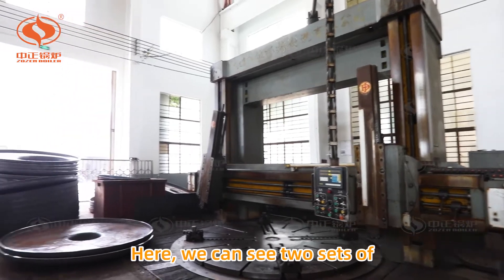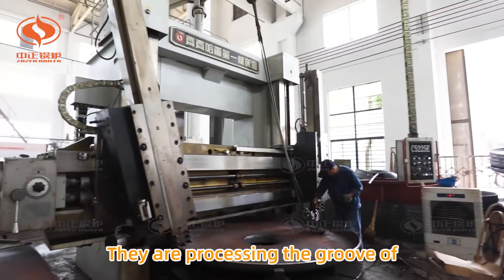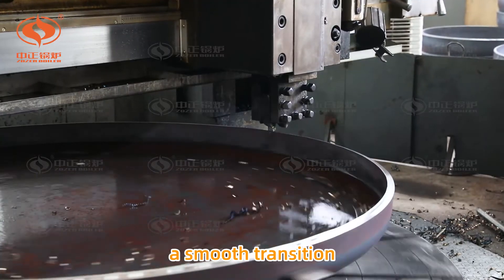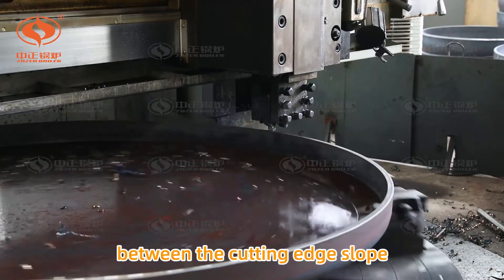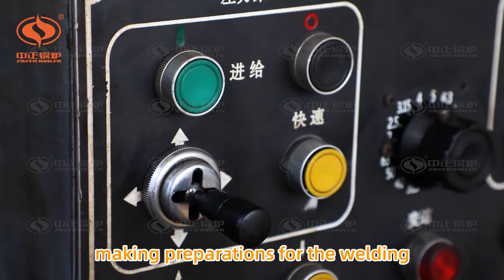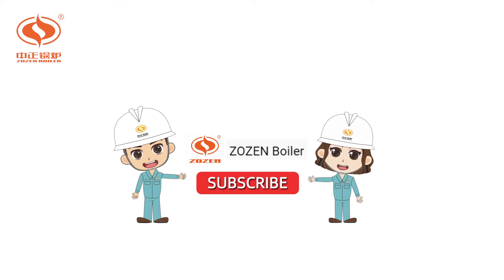Here we can see two sets of heavy-duty vertical lasers. They are processing the groove of the boiler drum, to ensure a smooth transition between the cutting edge slope and the base material, making preparations for the welding of the boiler drum.